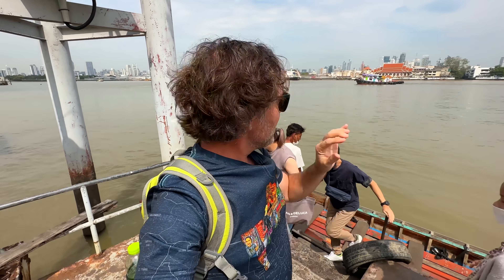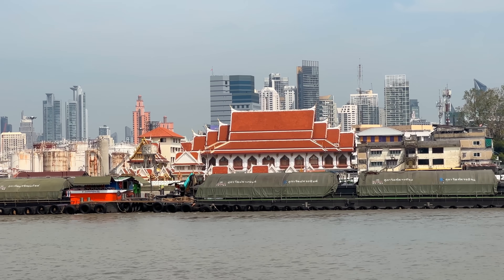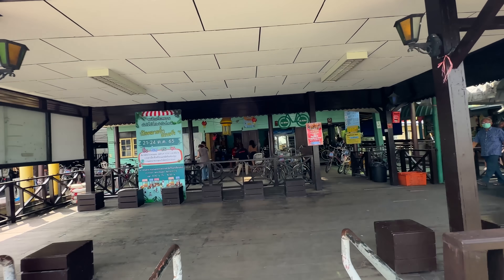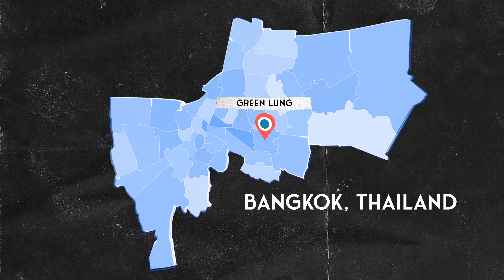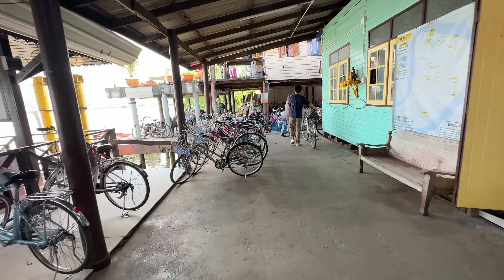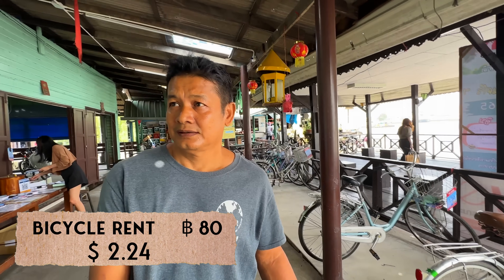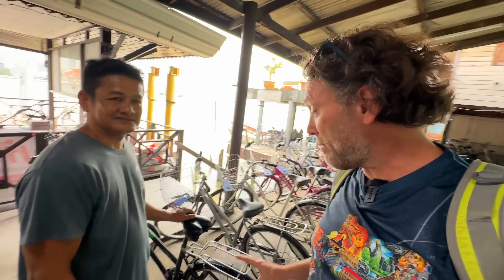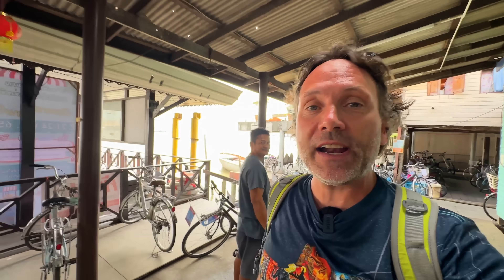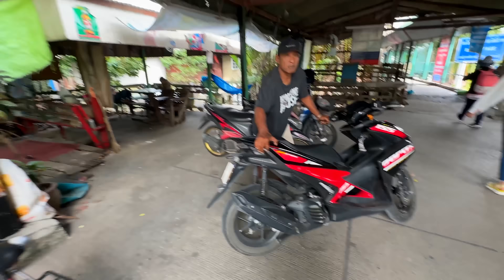As soon as you jump off the tiny little river boat, you can see the temple across the street. You enter this little hut — this is called the Green Lung. What you'll notice first is a ton of bicycles for rent: 80 baht for the whole day for a pedal bike. But I'm not looking for a pedal bike, I want to rent a motorbike.